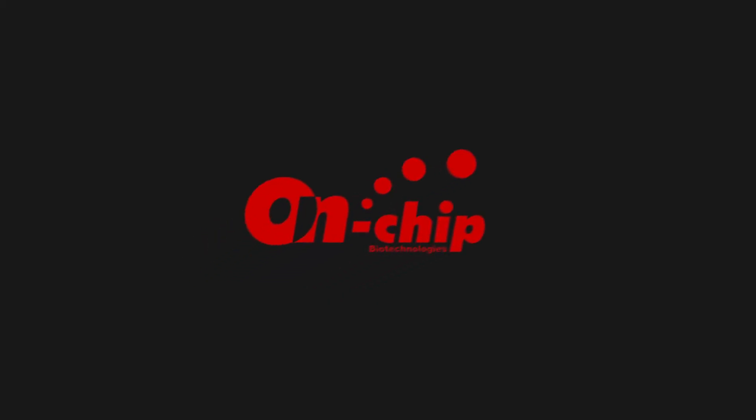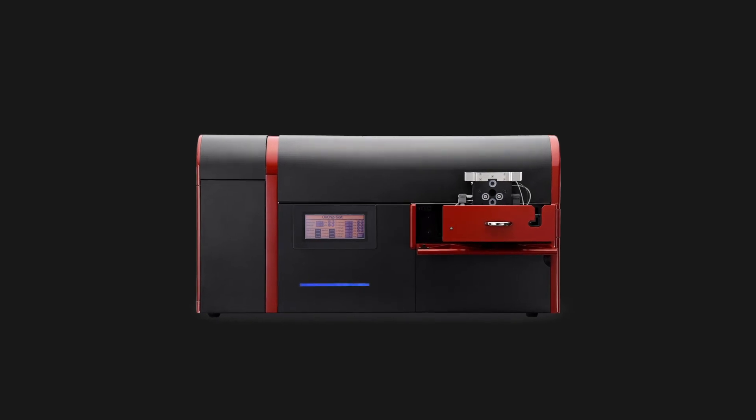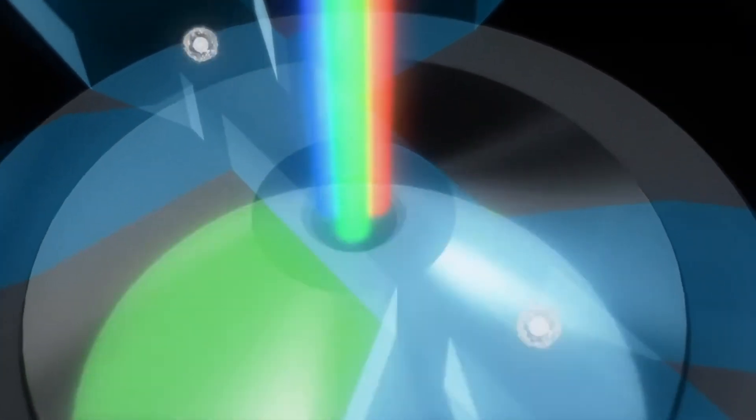The on-chip cell sorter delivers a unique method of sorting cells accurately, efficiently, and without cell damage. This new chip-enabled technology has a range of up to 150 micrometers.